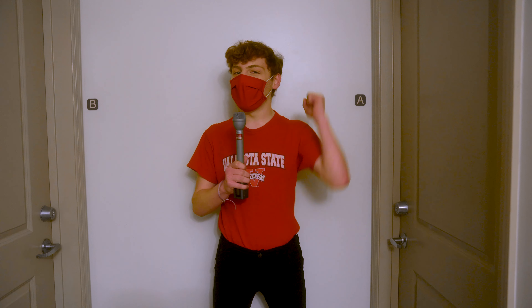So that's about it. Thank you for watching my room tour. Be sure to like and subscribe — go Blazers!